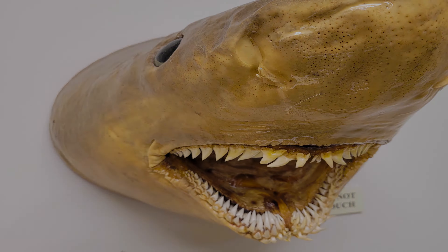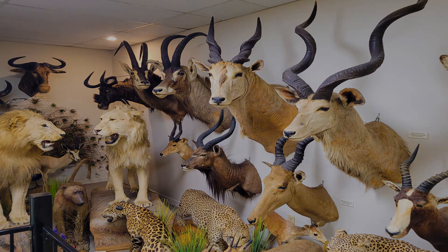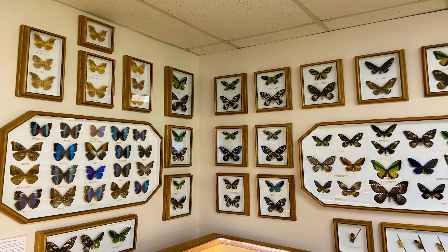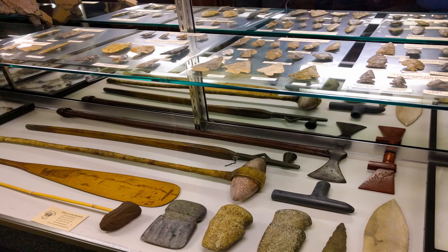It is a great place for all nature enthusiasts who are interested in history and art. They also organize several tours and educational programs, which are great if you are willing to spend a couple of hours here. Do not forget to take back some souvenirs from their gift shop.